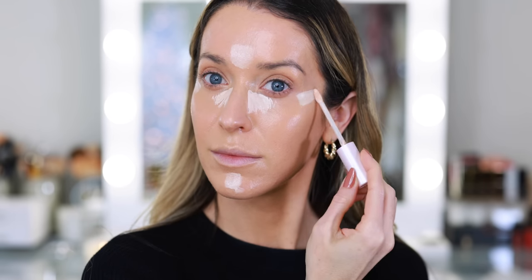For concealer, today I'm going in with the Too Faced Born This Way Ethereal Light Illuminating Smoothing Concealer. This also contains skincare and I just love the texture and consistency. I knew we were doing full coverage foundation, so I didn't want to also layer a full coverage, really heavy concealer. I would say this has medium coverage. It's nice and brightening, which I definitely need. We're not going to blend it out right away — instead, we're just going to lightly pat and start moving the product to all the areas where I want extra brightness.